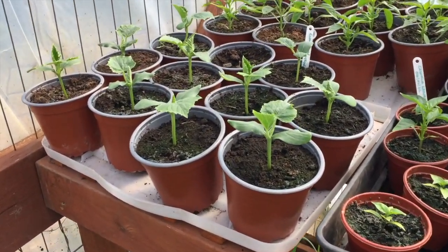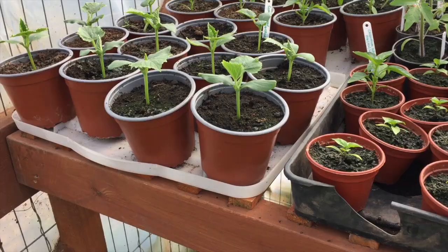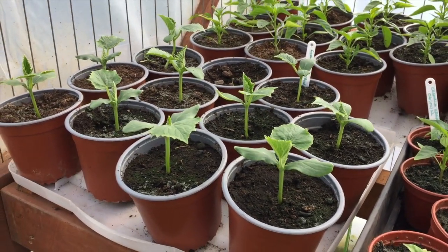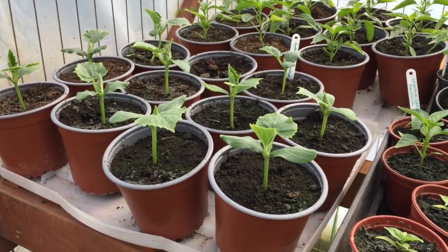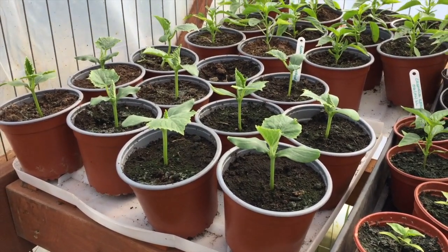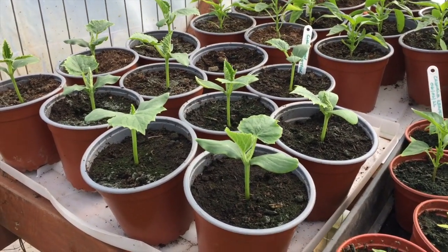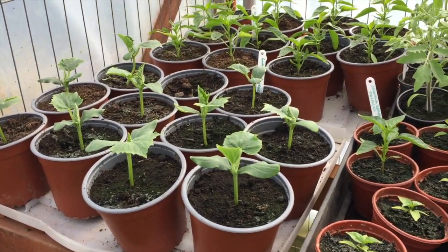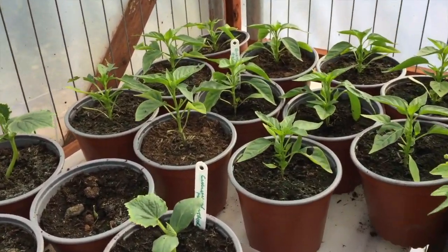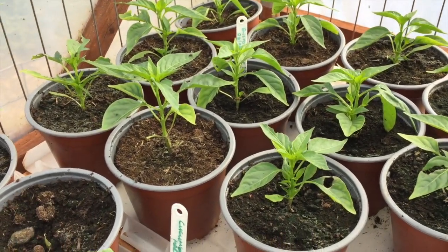Now here we come onto the shelves of what I've been growing — stuff that will eventually go outside. At the front we have cucumbers and they're looking particularly healthy. These are outdoor ridge cucumbers, a variety called Market More 76, one I've grown for years — they produce a really good crop of cucumbers every single year. I train these up canes so these will be planted out in the next two weeks looking at the size of them. And just behind them are peppers — a variety called Gusto F1, a very hot pepper, and they're looking great as well.